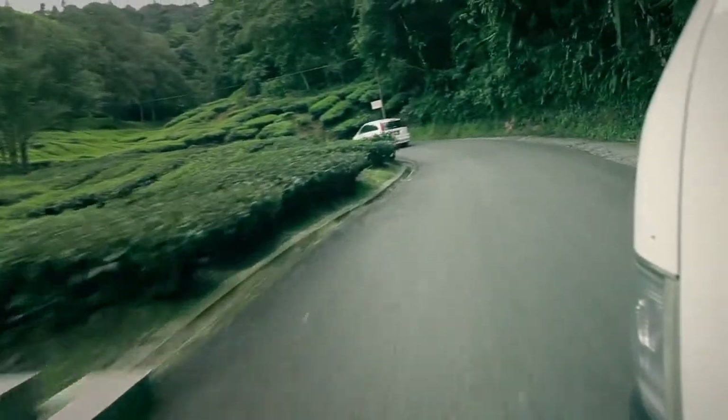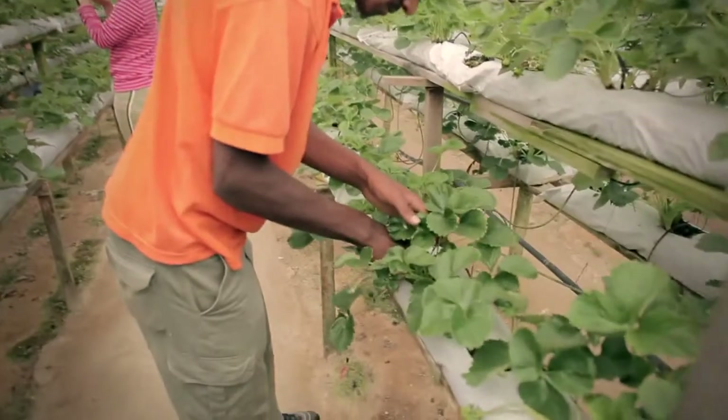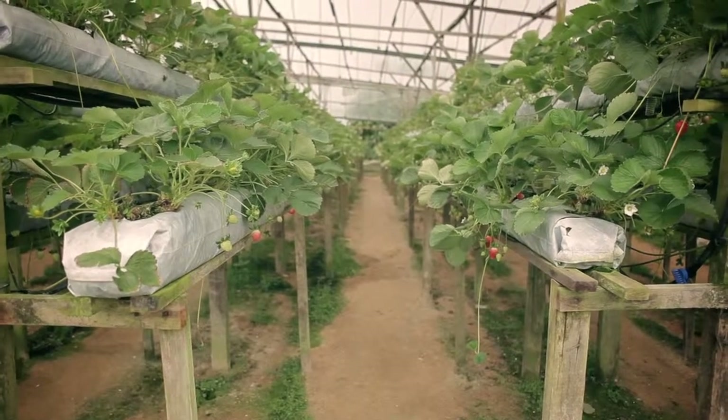After Kuala Lumpur we went to an area called Cameron Highlands. The area is known for a couple of things: the tea and strawberry plantations they have there, along with jungle trekking.